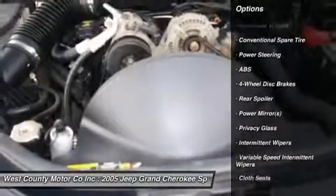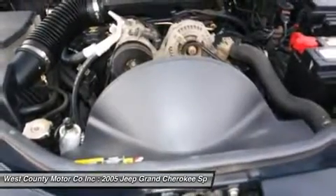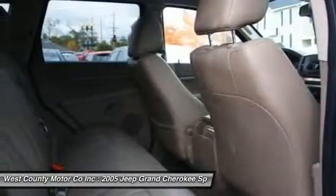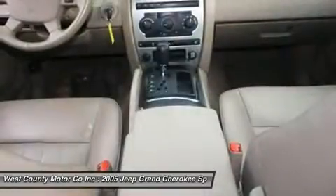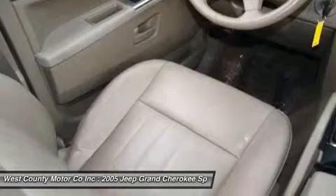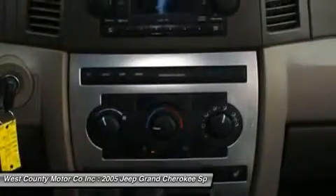This 4X4 sports a 3.7L V6 engine for plenty of power. The result of a complete redesign for the 2005 model year, this Grand Cherokee retains its classic style and unparalleled off-road ability while delivering a level of luxury not seen in prior year models.